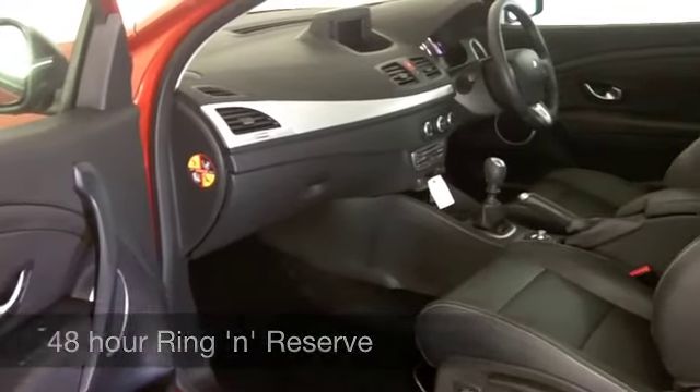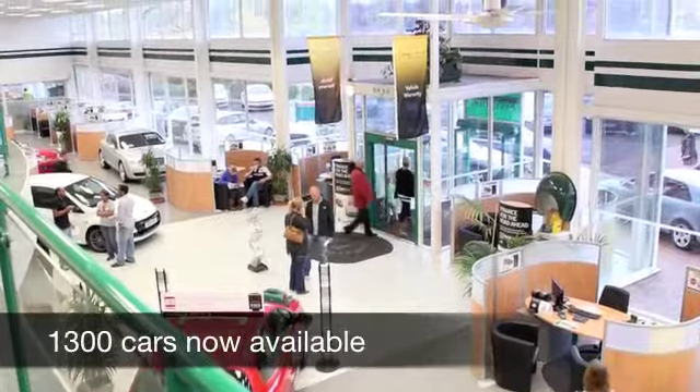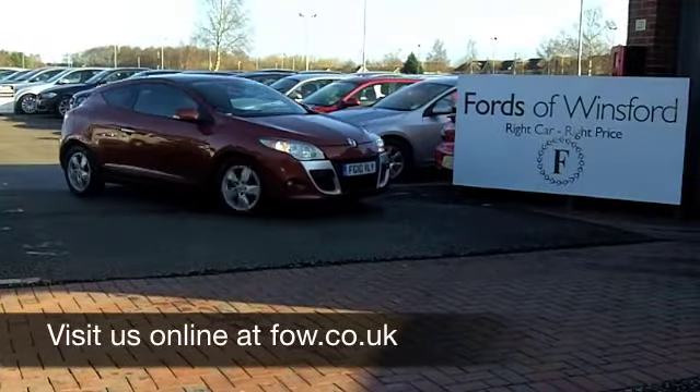We have just over 1,400 cars on our supersite at Winsford right now, so come on down — you've got a fair few to choose from. Maybe this is the one for you. Come and have a test drive and discover this great car for yourself at Fords of Winsford.